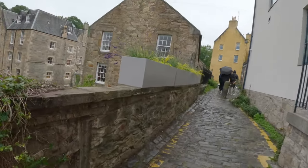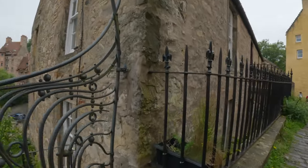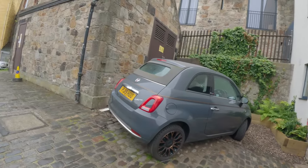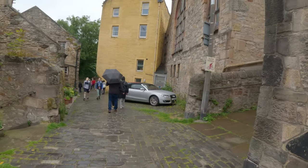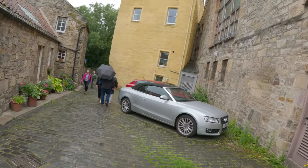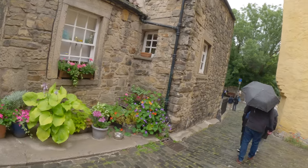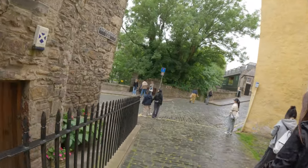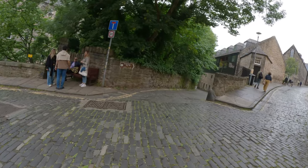There are these little cubby holes of places where people are living. They utilize as much space as they can, that's for sure. Look at this gate — very pretty. Look at these little cottages. And that was just where we were dropped off. Now we're going to head down St. Bernard's Well walk and see what that is.